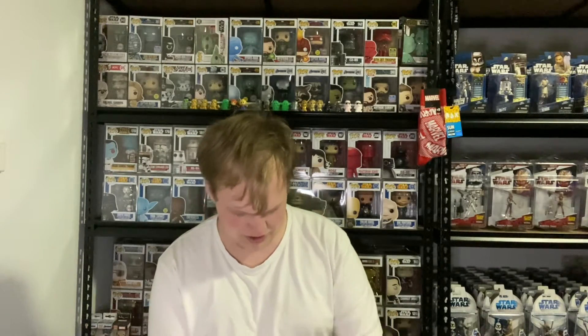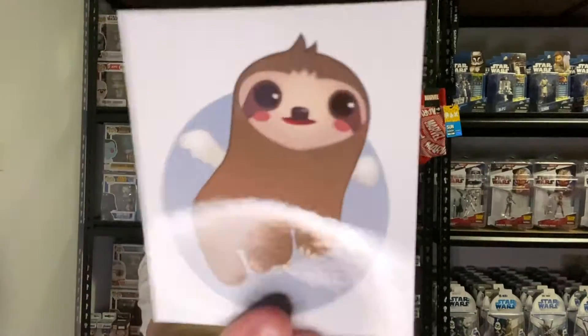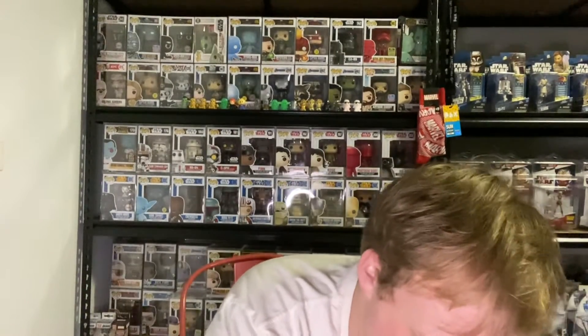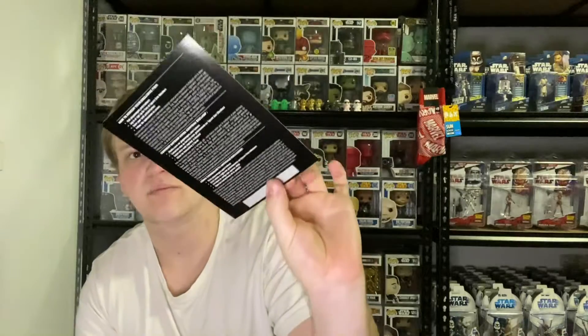I believe there's an Abomination Pop Vinyl in here and a few other things. I'm not sure what this thing is — oh, it's Marvel Funko. I'm not sure who this is, but that's pretty cool. So that's one of the stickers. You get the code thing in here, which is pretty cool. It's on the back but it's a scratchy.